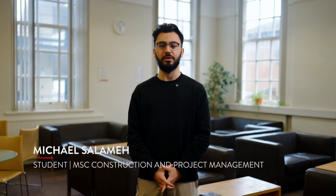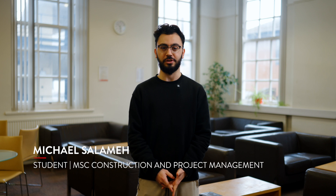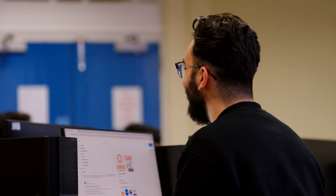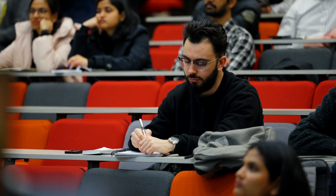I chose the construction project management master's programme at Queen's because of modules such as Procurement, Contract Administration and Law, and BIM in Practice, and the career prospects involved, especially considering the professional bodies that accredit the programme. I truly value the bonding experience of joining the programme — the expert faculty advice from members of staff and being part of this tight-knit community with like-minded individuals who share the same drive for success in the construction industry.